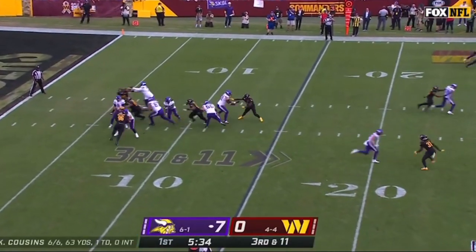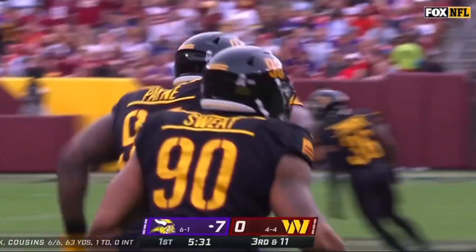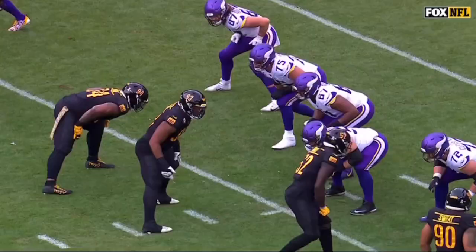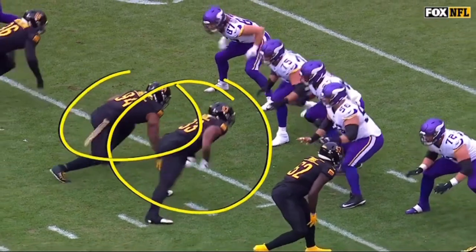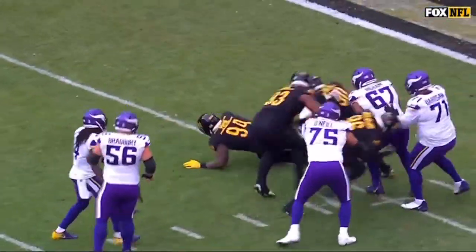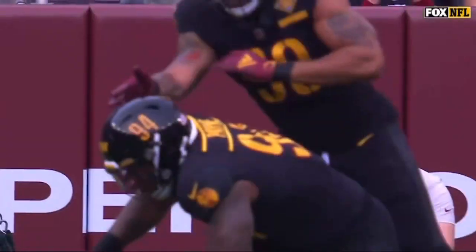Third and 11, the pressure is on. Cousins is thrown down inside the five-yard line — Deron Payne. He's going to get down right here — watch him. Just a swim move over the top, stays balanced, gets to Kirk Cousins.